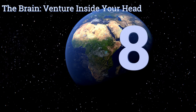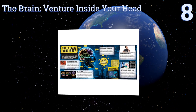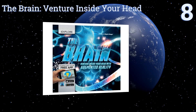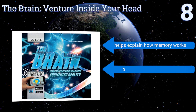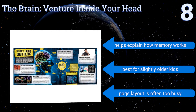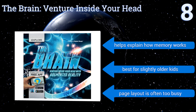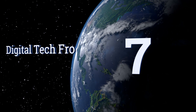Starting off our list at number eight, the human mind is a tough concept to convey to children, which is why 'Brain Venture Inside Your Head' is such a smart idea. It uses augmented reality to clearly illustrate some of the most complex actions taking place in all that complicated gray matter. It helps explain how memory works, and this one's best for slightly older kids. However, the page layout is often too busy.